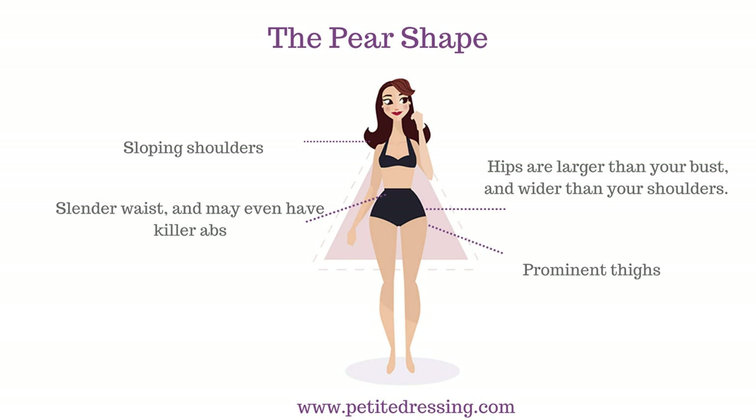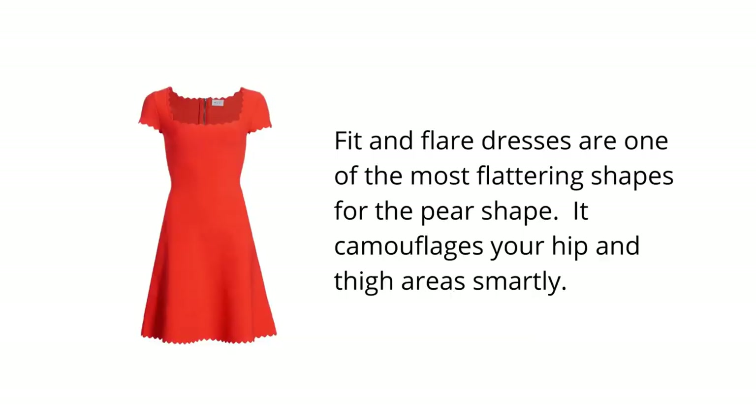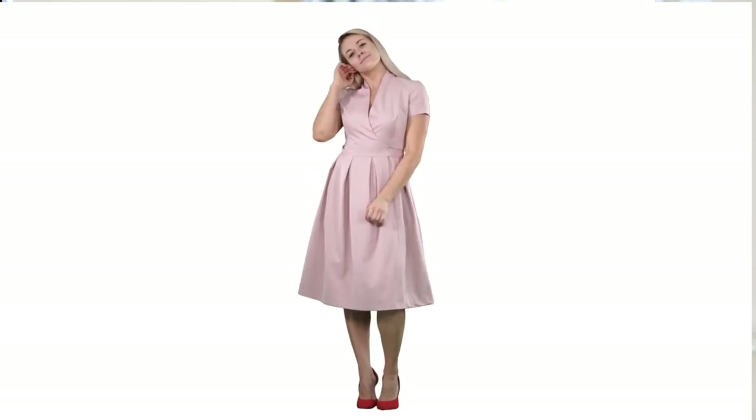For the pear shape ladies — if you are pear shaped, your shoulders tend to be narrower than your hips and thighs. The focus of your party outfit should be broadening your shoulders to balance out your broader hips and thighs. If you're thinking about dresses, consider a fit and flare dress. This is a generally flattering dress shape that works on more than one body type, and it's especially flattering for pear-shaped ladies.